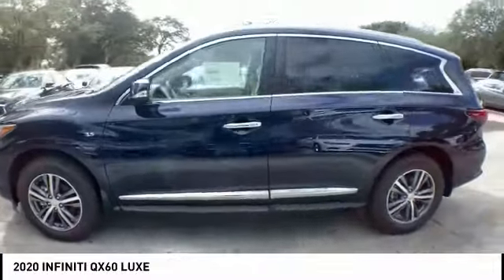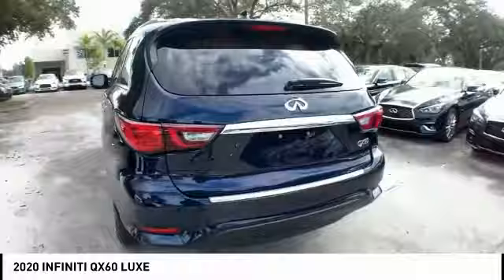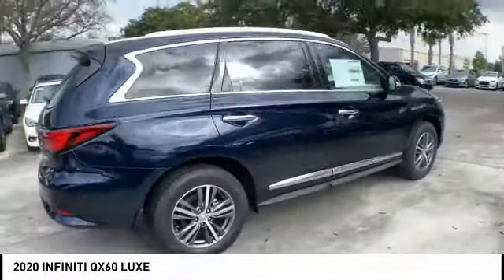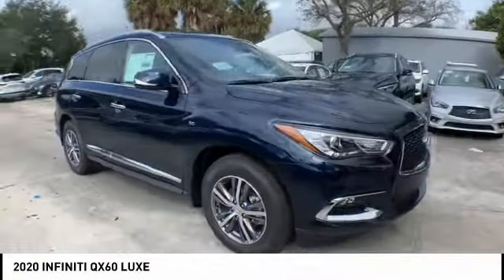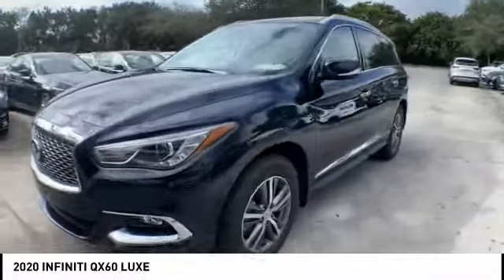This vehicle has less than 100 miles. Here are some of this vehicle's great options: electronic stability control, power liftgate, brake assist, traction control, remote keyless entry, fog lights, speed control, splash guards, four-wheel disc brakes, and power moonroof.